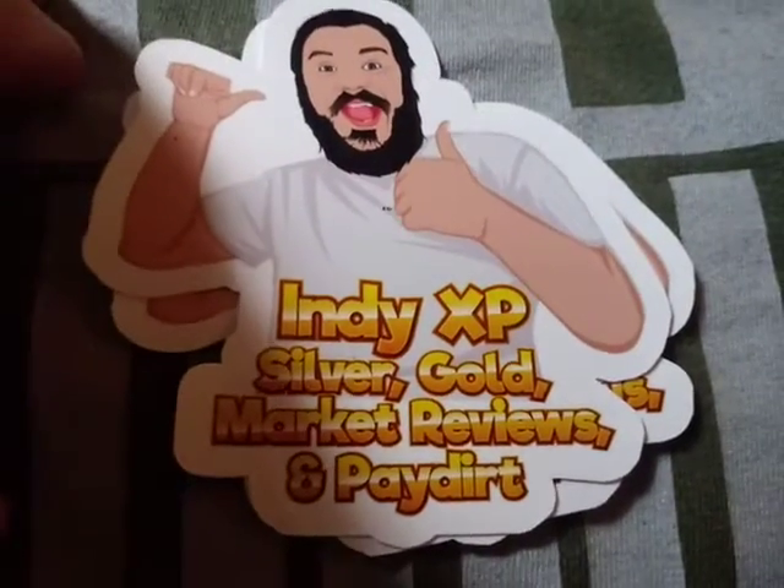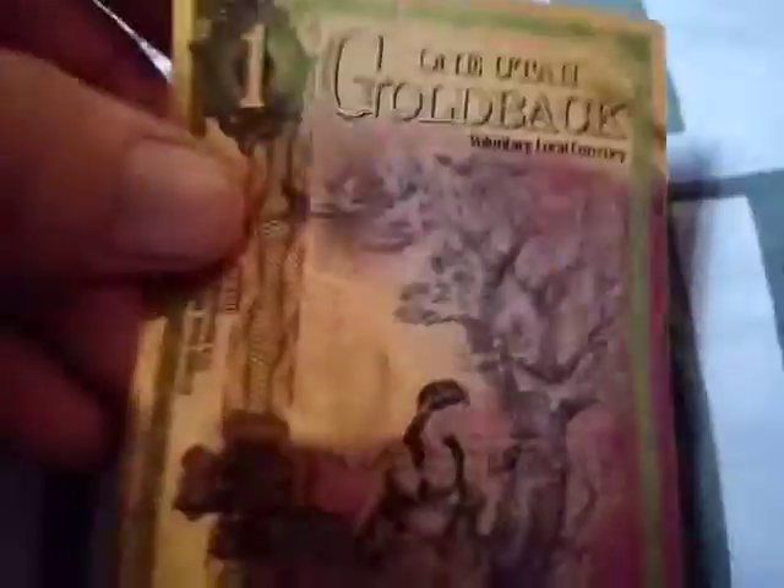And then from Indy XP — these are his first stickers, pretty cool. And I got a little bit of gold from him, and some silver, along with this gold-back note that I won from him. It's pretty cool too. Thank you, Indy XP.